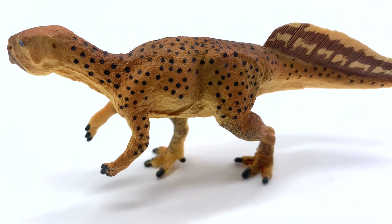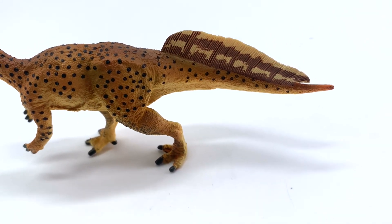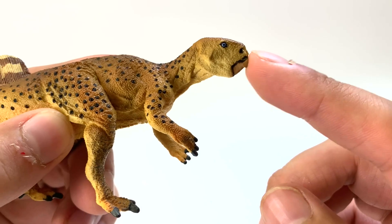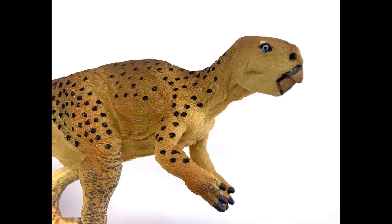Let's take a look at the Safari LTD one next. Now we've got a lot more color and textures, and look at those cheekbones — they're a little bit more pronounced, but it's still a little too flat for my liking. But the beak, unlike the other one, is closed. There's no articulation on this one, but I do like figures that have a closed mouth.